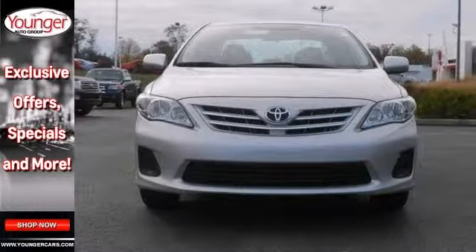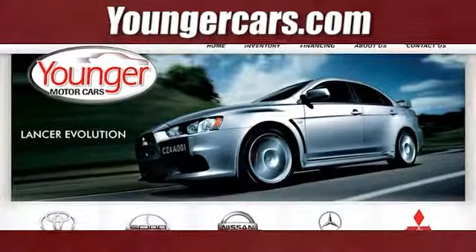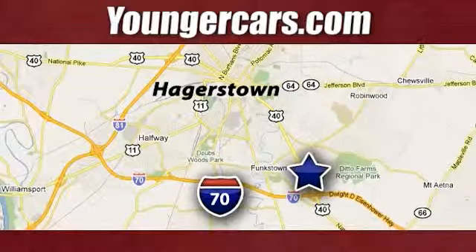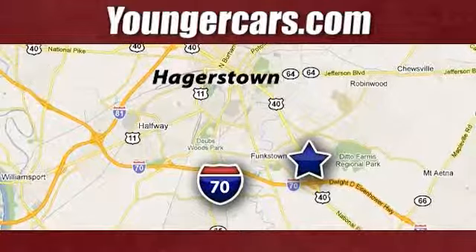Stop in today and take this one for a test drive. Visit our website at YoungerCars.com. We're conveniently located at 1945 Dual Highway in Hagerstown, Maryland.